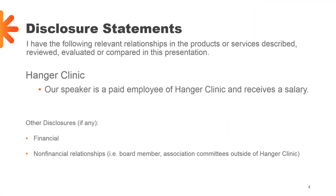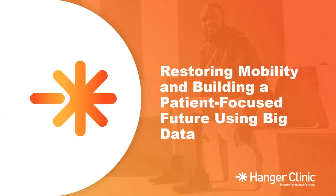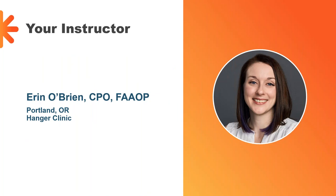Over to our disclosure statement. Many of our speakers for the virtual classroom are clinicians for Hanger Clinic, and our speaker today practices out of one of our Portland, Oregon clinics. So let's get started and into our session: Restoring Mobility and Building a Patient-Focused Future Using Big Data. I'm excited to introduce our speaker. Not only is she an amazing clinician, but she's a fellow Portlander — we both really enjoy the rain, right Erin?